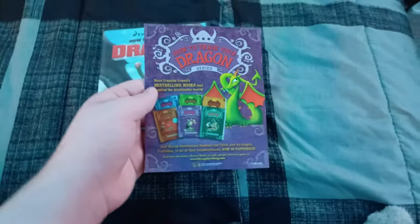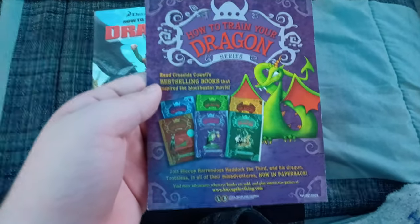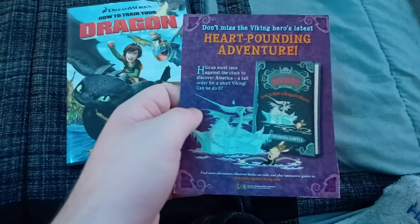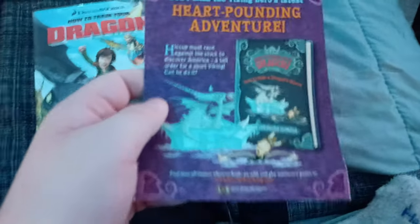Actually there's one more insert — sorry, I didn't mean to put it back yet. It says here How to Train Your Dragon series — you can collect the books. And on the back, you can also collect this Heart Pounding Adventure — you can get these How to Train Your Dragon books on that insert ad.